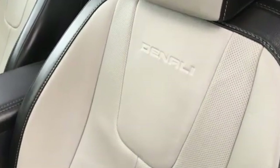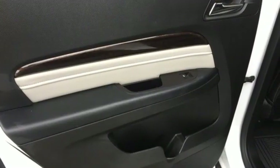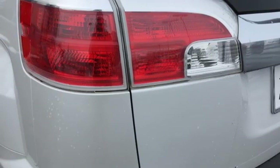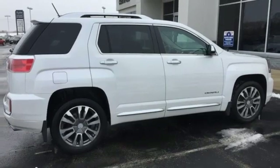Automatic transmission, front heated leather bucket seats, Bluetooth wireless audio streaming, rear parking sensors, driver memory seats, OnStar remote link, external memory control, aluminum wheels, OnStar 4G LTE Wi-Fi hotspot, and power tilt down heated mirrors.